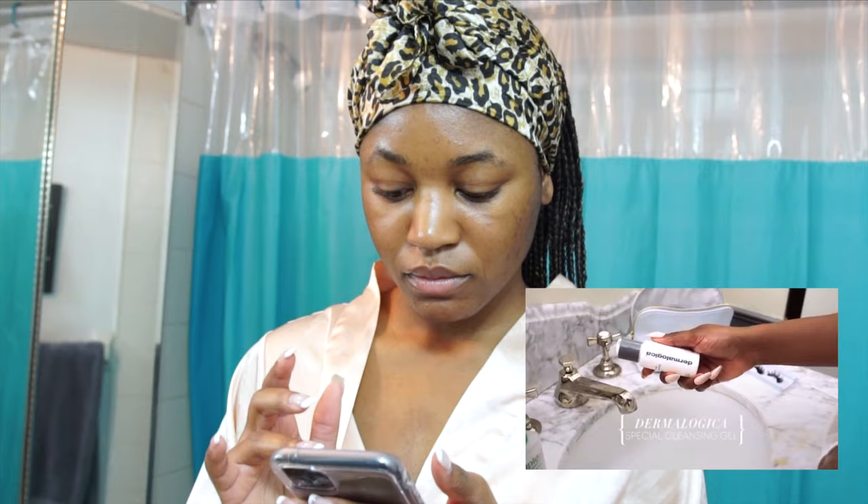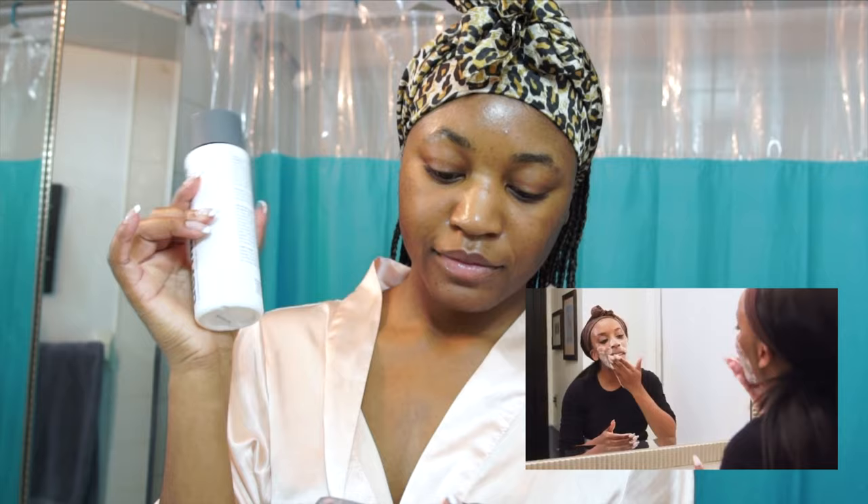I love this one from Dermalogica — it's a nice lather and it's gentle on the skin, it doesn't make me break out. The first thing she used is the Dermalogica Special Cleansing Gel, which looks like this, and I'm going to do the same.